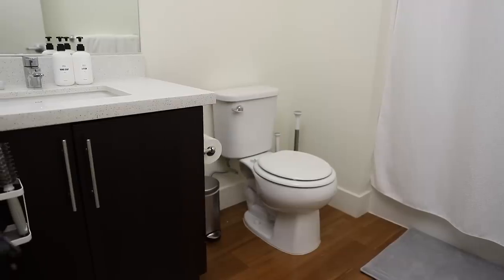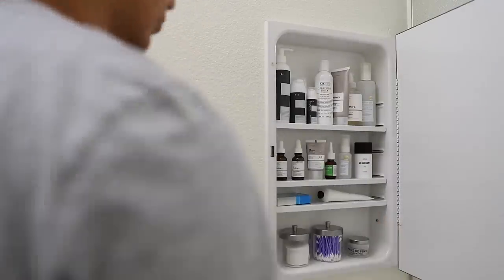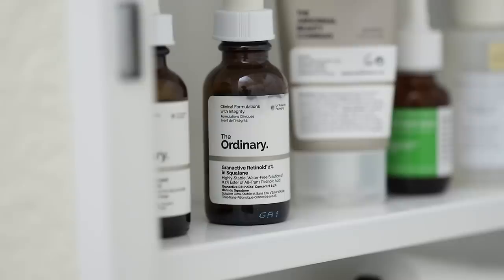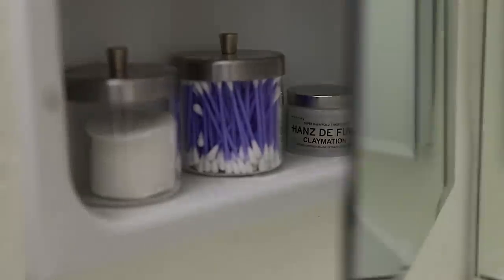Next to the laundry closet is our bathroom. We keep all our skin care and toiletries in our medicine cabinet. I know this looks like a lot of stuff, but most of it's my fiance's as I currently only use the Fillmore product line and the ordinary retinol once a week. Also, for those asking, I use the Hans de Foucault claymation to style my hair.